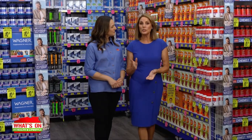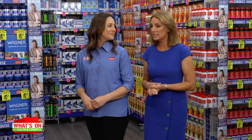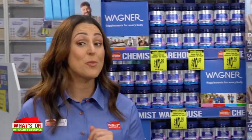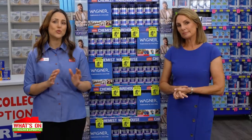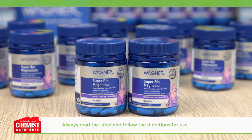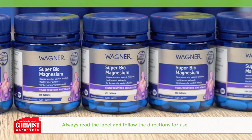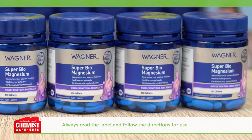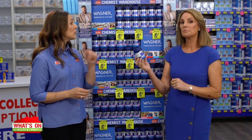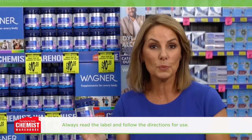Did you know that magnesium plays a necessary role in more than 300 enzyme reactions in the body? That's incredible. If you want to support your intake of this vital nutrient, try Wagner Super Biomagnesium 100 tablets from Chemist Warehouse. This tailored formula contains magnesium, vitamin D and vitamin C. It's also formulated without gluten, wheat, egg or dairy products, and no preservatives or artificial flavours or sweeteners.